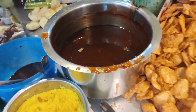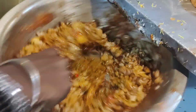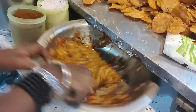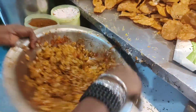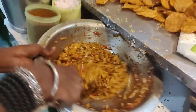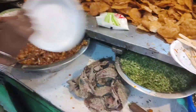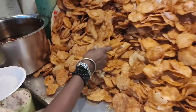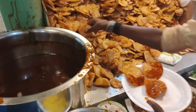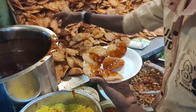There is a small sauce here. What's the price? 50, 60, or 70 rupees.